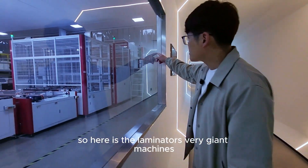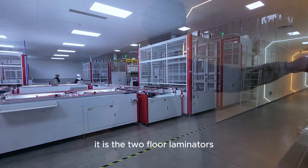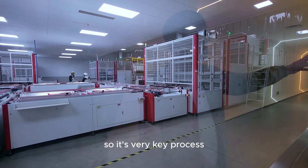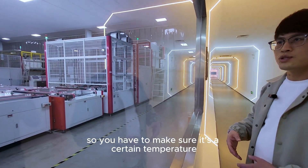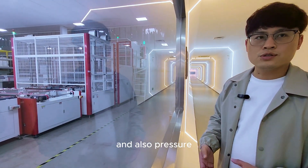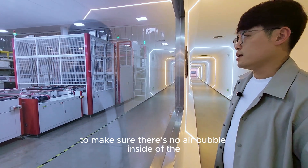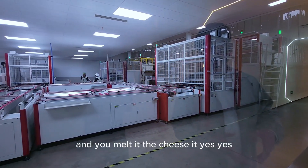Here are the laminators — very large machines. These are two-floor laminators with 12 chambers operating simultaneously. It's a very critical process — you have to maintain a precise temperature and pressure to ensure there are no air bubbles inside. It's like putting a sandwich into a hot press to melt everything together.